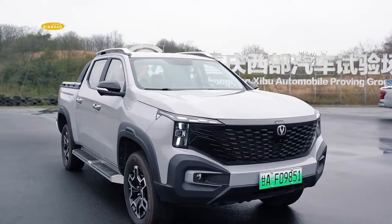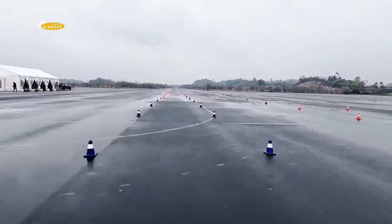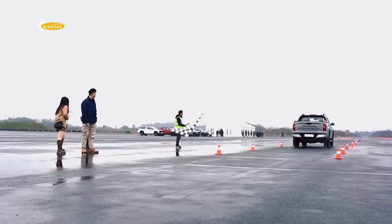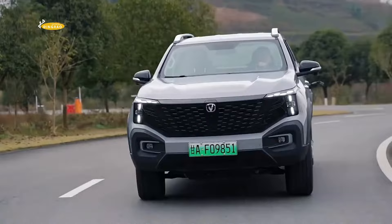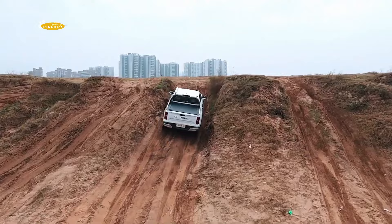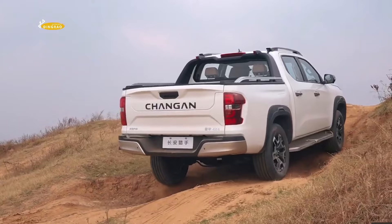The all-wheel drive Hunter accelerates to 100 km/h in 7.9 seconds. The battery is common to all models — a 31.18 kWh lithium iron phosphate unit — allowing up to 180 km of electric-only range. Fuel consumption is 7.9 litres per 100 km for the rear-wheel drive version and 8.5 litres per 100 km for the all-wheel drive. According to the manufacturer, the total range with the 2.0-litre turbo engine generator is 1,031 km.